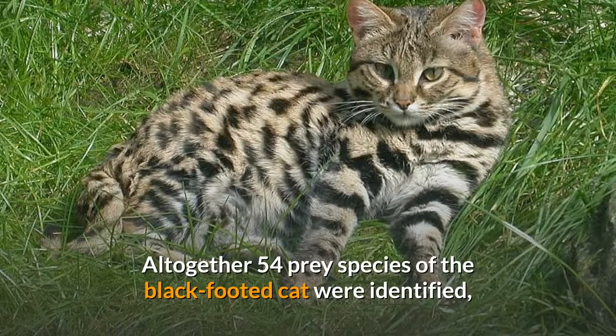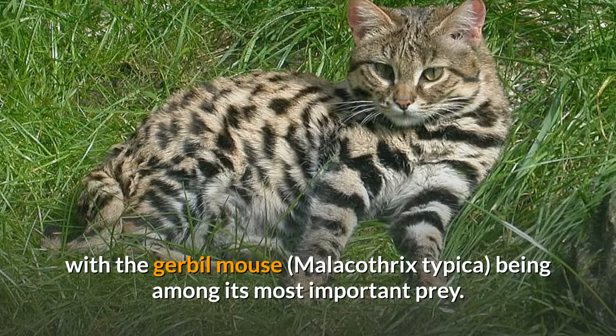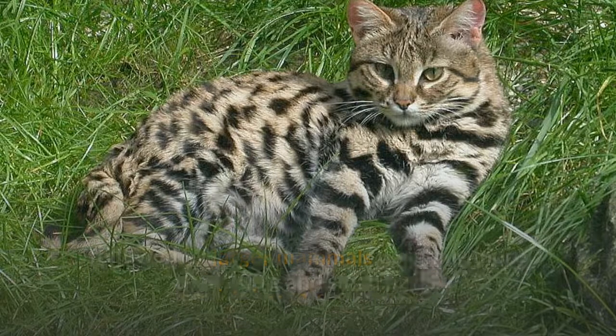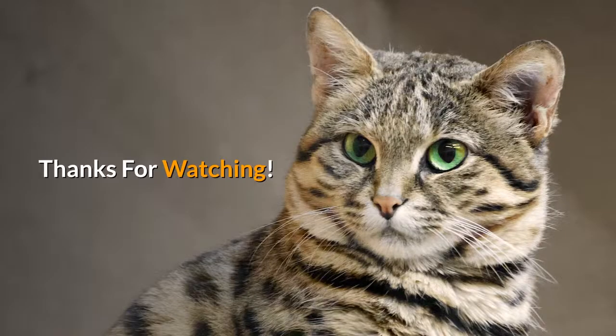Altogether, 54 prey species of the black-footed cat were identified, with the gerbil mouse being among its most important prey. Its average prey weighs 24.1 grams, with small mammals constituting the most important prey class, followed by larger mammals weighing more than 100 grams and small birds. It apparently gets all the moisture it needs from its prey, but drinks water when available.